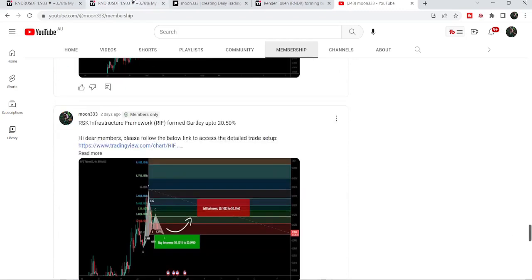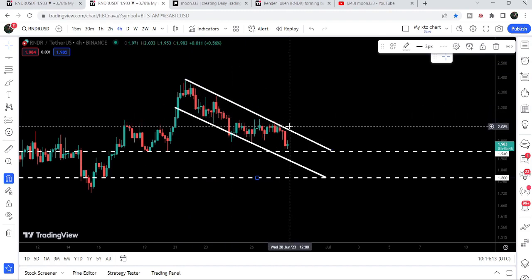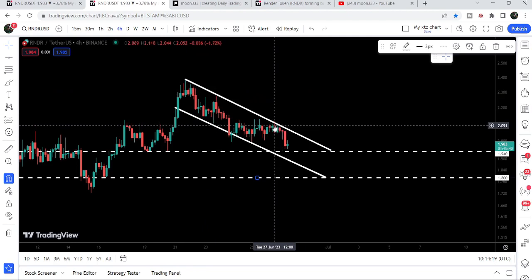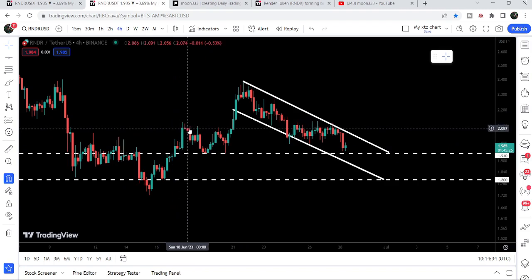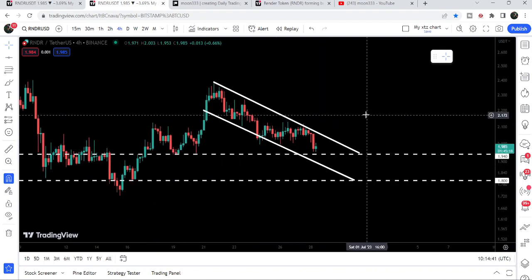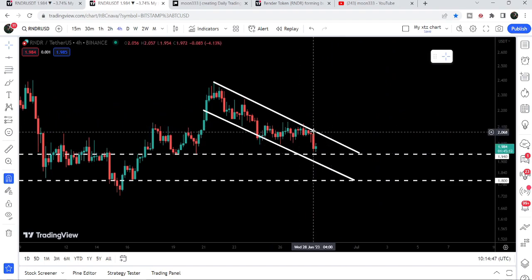Now let me take you to the live chart of Render on the four-hour time frame. You can see that for the past several days the price is moving inside this channel — we entered the channel on the 21st of June 2023, and so far it is not able to break out the resistance of this channel. We got rejection here and here, and this is the most recent rejection. You can see several touch points at the resistance, and the price is now moving down. There is quite a nice support at one dollar and 94 cents.